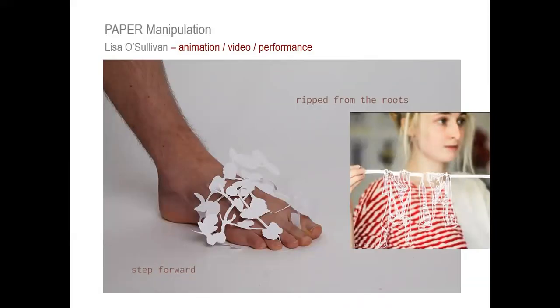Paper manipulation — there's a really close relationship between paper and fabrics. A lot of students specialise in working with paper; in this case it was through animation and performative pieces, all hand cut. She didn't use laser — it was all hand cut. And some of the pieces this student did were actually very large scale.